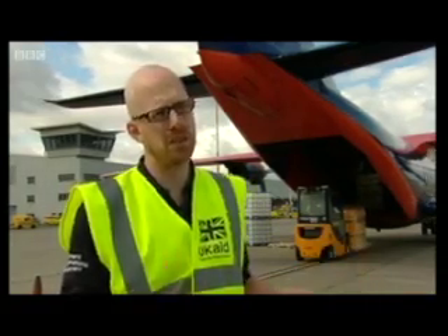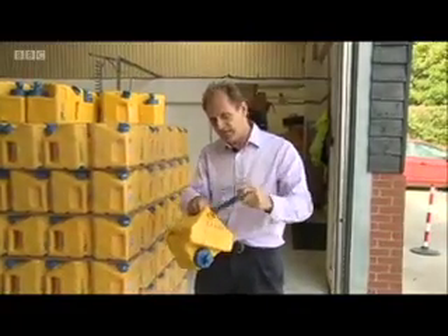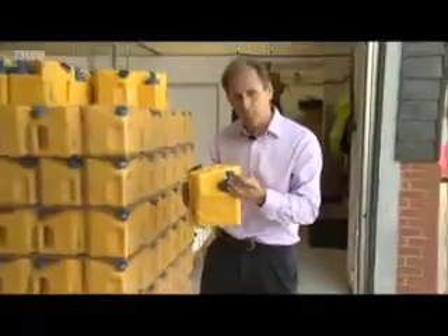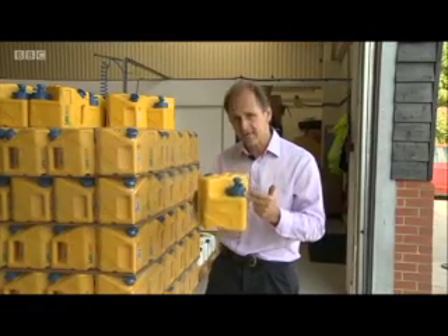Several thousand pounds worth of water containers will be going out on the flight today. To survive an airdrop, these water purifiers have to be tough. They're very simple to operate too — contaminated water goes in here, you then do them up and pump away, and clean, drinkable water without pathogens comes out here. And critically for the refugees, they can use these devices 1,000 times.